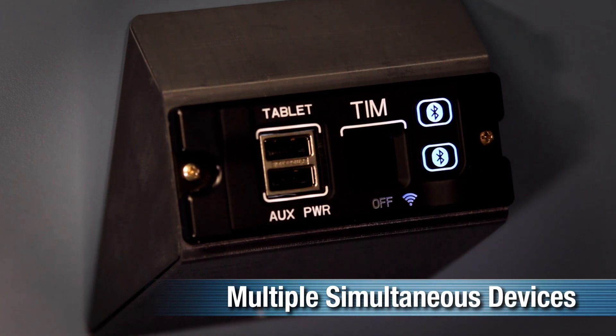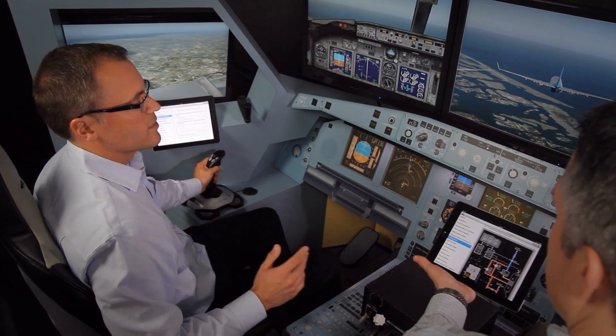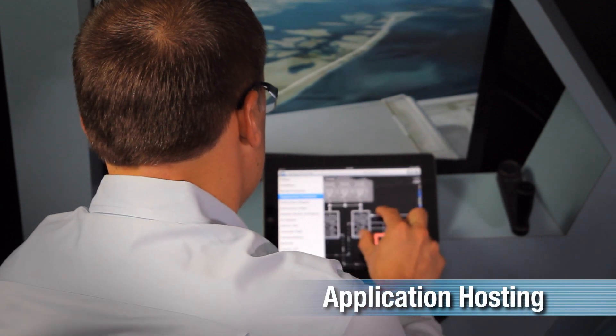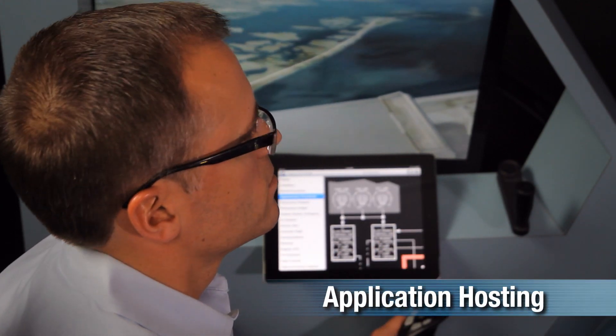Multiple tablet EFB devices can be connected with the TIM simultaneously. The TIM is a networking solution for tablet EFB devices that also provides crosstalk capability and hosts a variety of software applications including e-tech log, ACARS messaging, and e-shipset library.